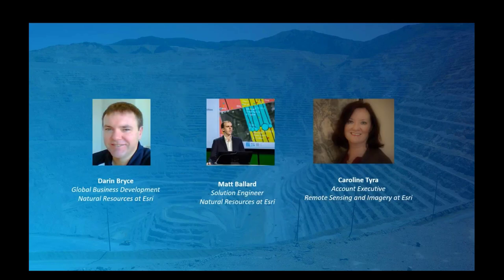In addition to myself, I'm joined today by my two colleagues: Matt Ballard, who's a solution engineer on the natural resources team, and Caroline Tierra, who's an account executive on our remote sensing and imagery team here at EJRI.